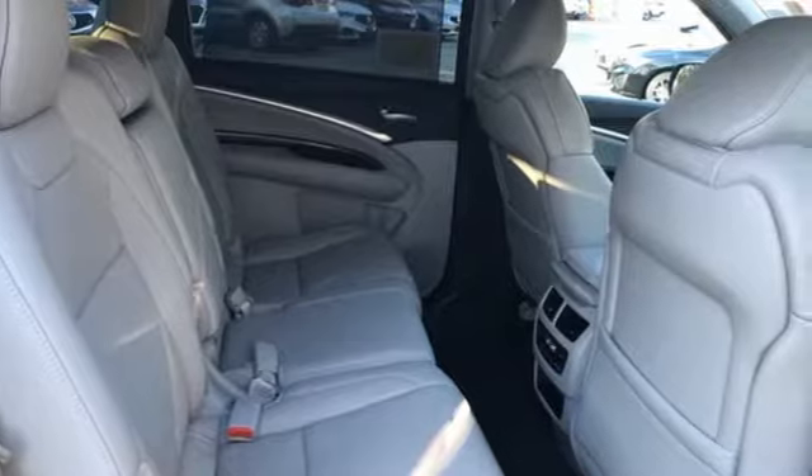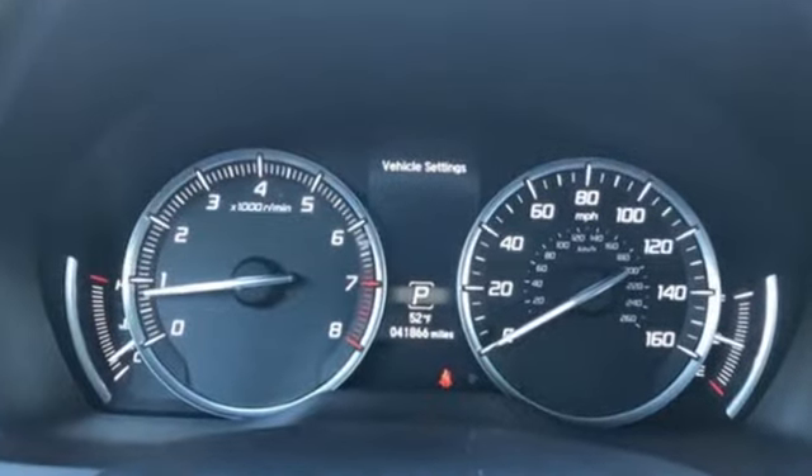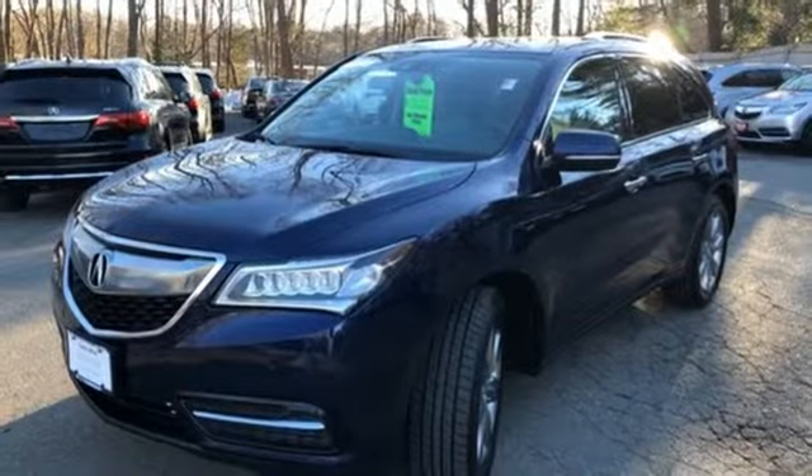It comes with all the amenities you need: integrated navigation system with voice activation, power tilt-down heated mirrors, dual zone climate control, auto dimming rearview mirror, doors and push button start proximity key.